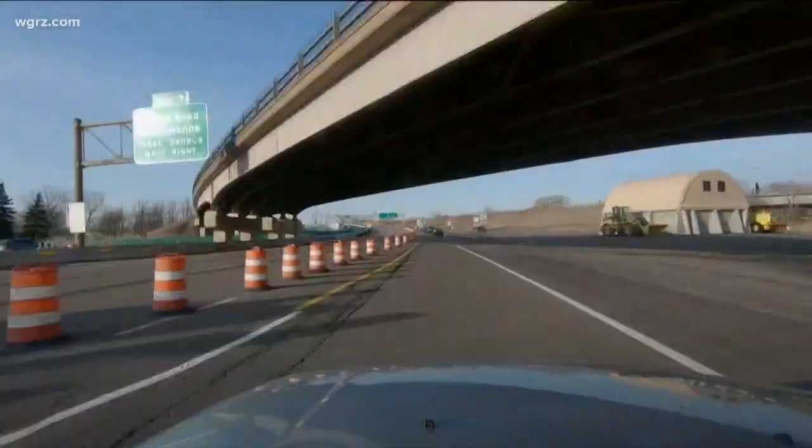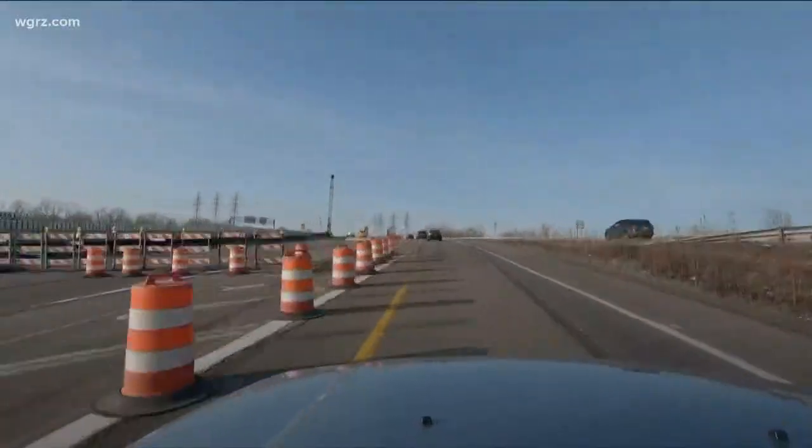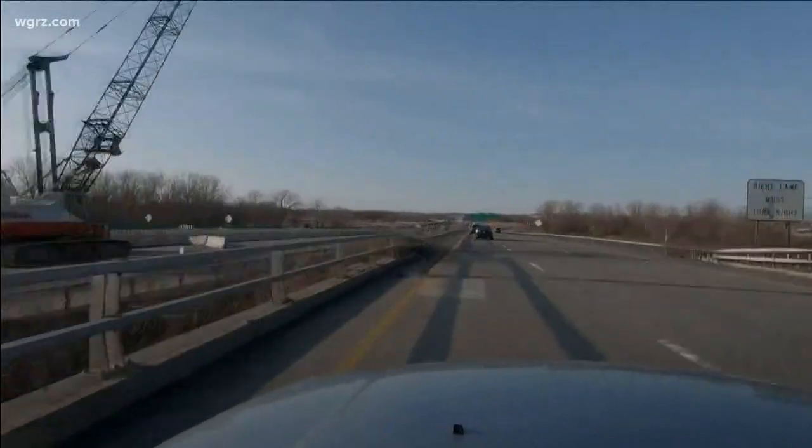You can see work underway here, just past the Lackawanna tollbooths. Cerde says the best piece of advice is to be patient. Our goal is safety, and we really want to make sure our crews get home safe at the end of their shift, and that the traveling public arrives at their destination safely.